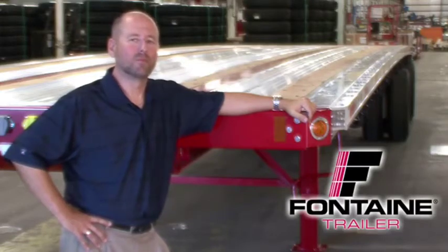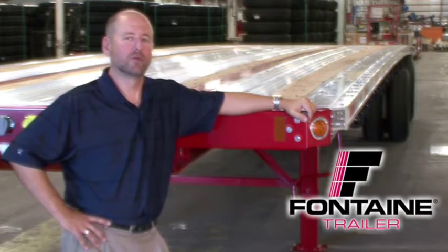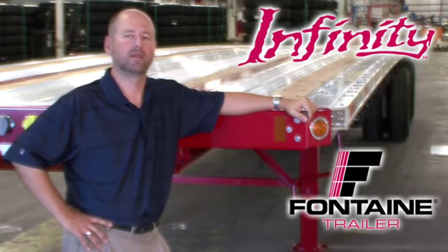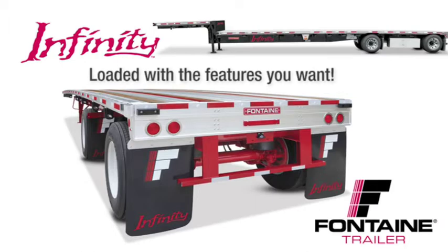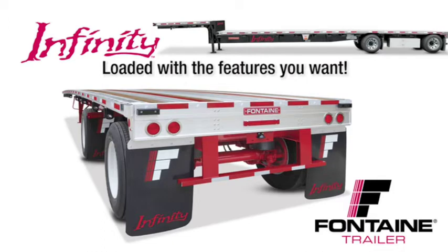Hello, my name is Alan Briley and I'm with Fontaine Trailer Company. Today I'm here to talk to you about some of the features, advantages, and benefits of the Fontaine Infinity line of flatbed and drop deck trailers. All combo trailers are not created equal. After today's presentation, you will understand why the Fontaine Infinity is the industry's premier series of flatbed and drop deck trailers — loaded with standard features that are optional or not even available from other manufacturers.